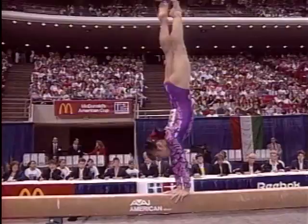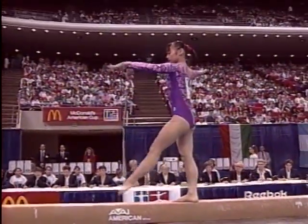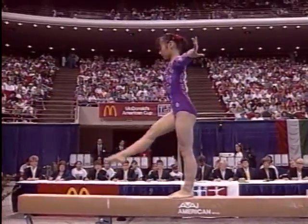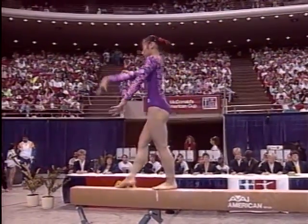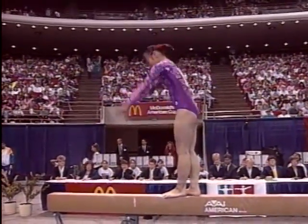A nice punch front on the beam — that is worth a D skill. The most difficult element you can do today, and this is another change in gymnastics: they've now added a new category of E elements, and there are some athletes in the competition that will be throwing those skills.